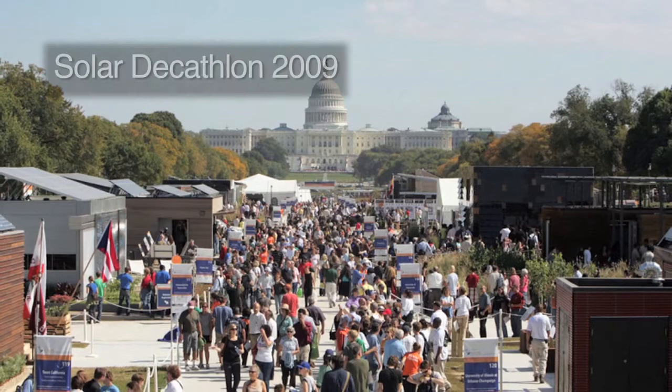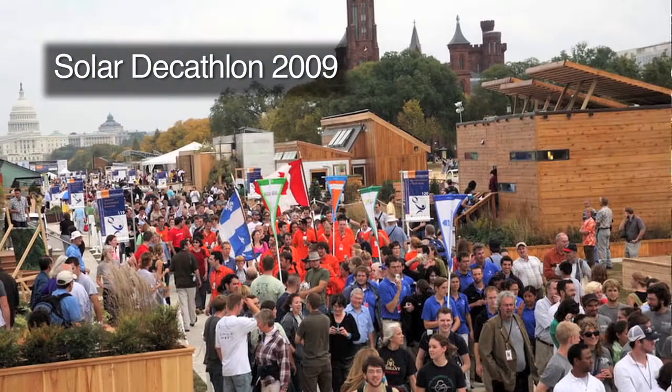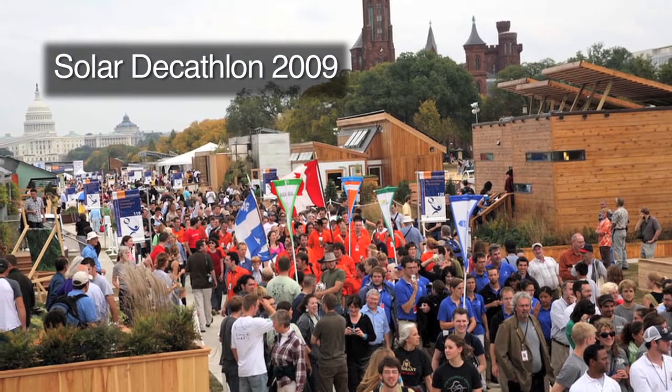I'm pretty sure there are gonna be hundreds of thousands of people who come to visit us in DC during the competition. This is a mild warm-up — just five or six groups — but we're gonna be doing this all day up in DC, so starting to prepare ourselves now is best. We'll drink plenty of water.